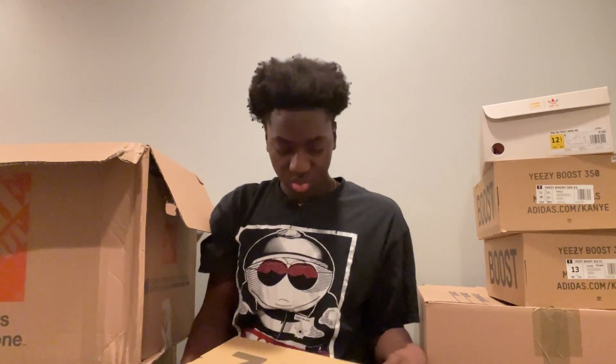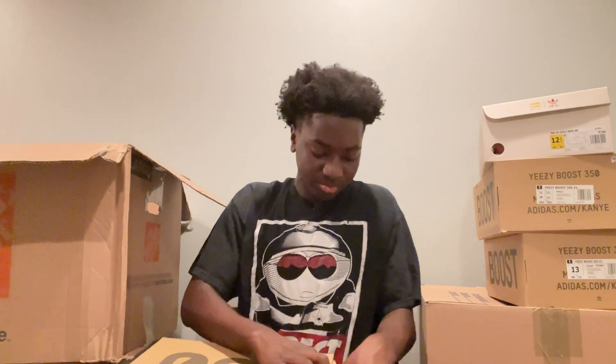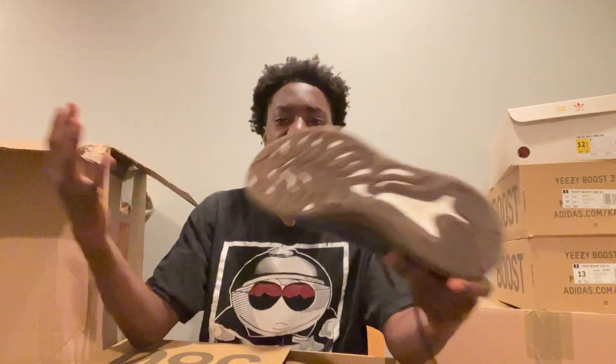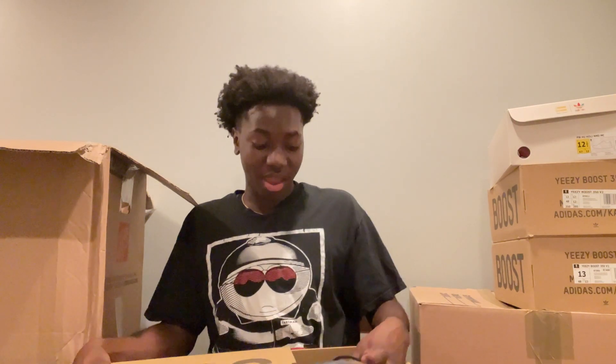First up we got a Yeezy 380. We got these 380s — they look like they're tried on. Good $150 right here, some 380s size 13. That's a good pair.